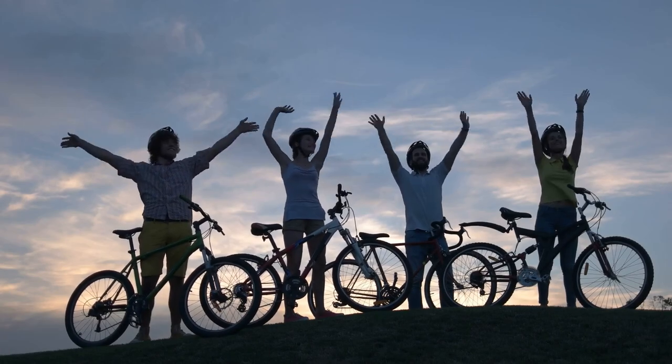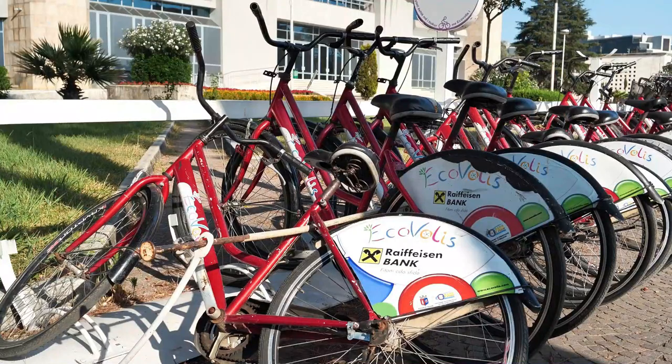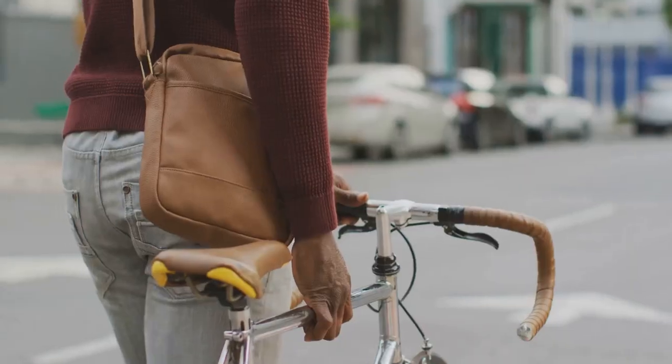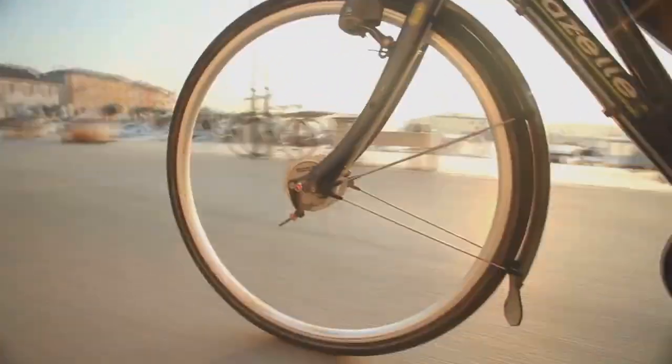Time to get the blood pumping. Hiroshima is super bike-friendly, so renting a bike is a must. There are tons of rental spots all over the city, and you can find some sweet deals — I'm talking like five bucks for the whole day, which is insane. Cruise down by the river, explore the park, feel the freedom of two wheels.